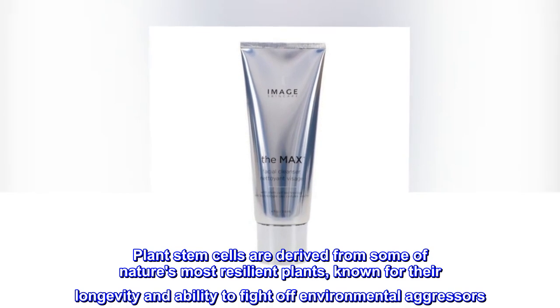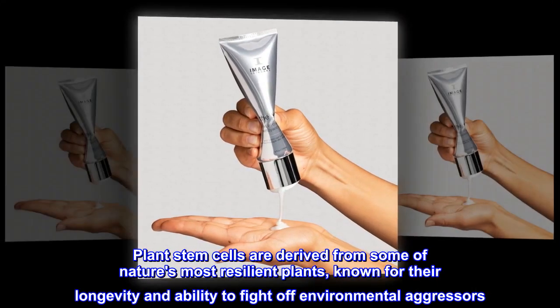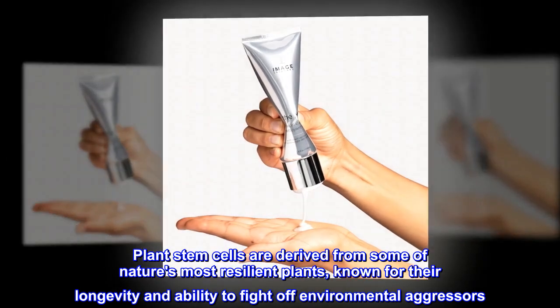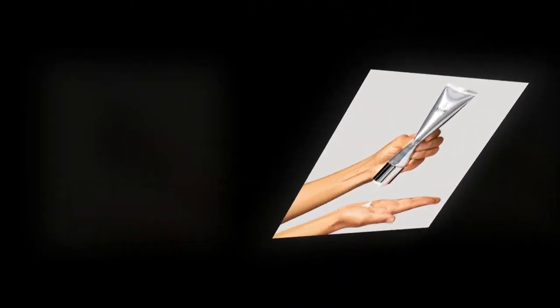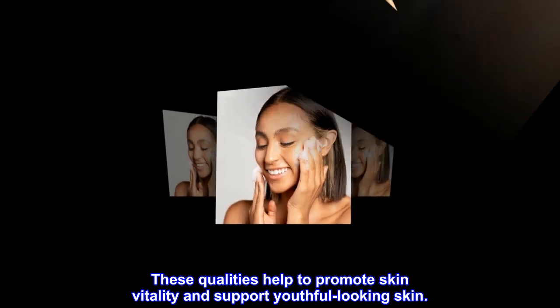Plant stem cells are derived from some of nature's most resilient plants, known for their longevity and ability to fight off environmental aggressors. These qualities help to promote skin vitality and support youthful-looking skin.